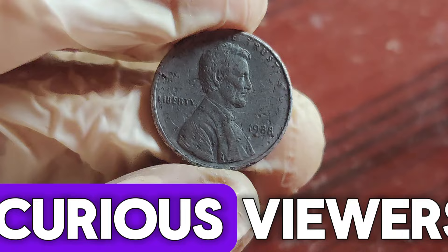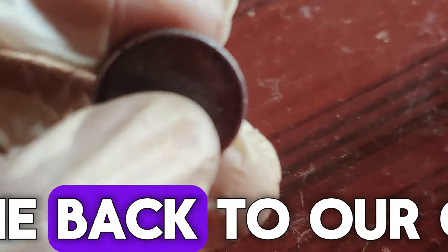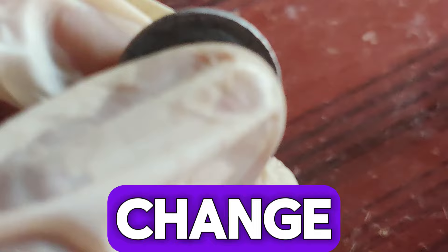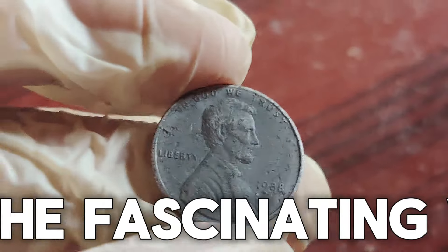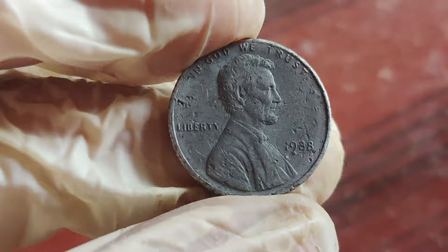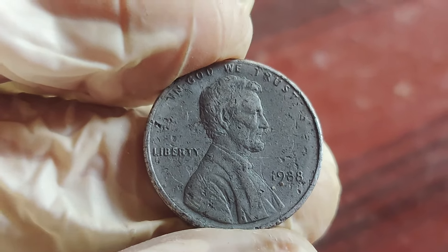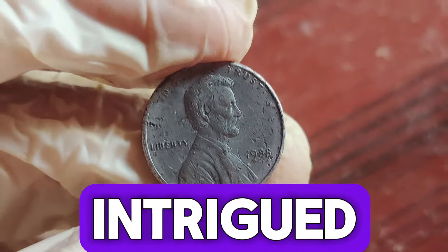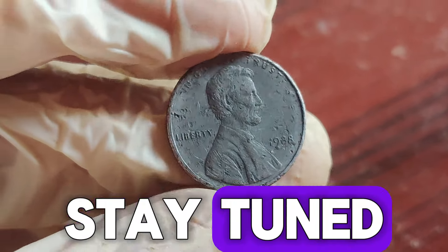Hey coin collectors and curious viewers! Welcome back to our channel where we uncover the hidden treasures in your pocket change. Today, we're diving deep into the fascinating world of the 1988 Lincoln penny. Yes, you heard it right — a single penny that could be worth up to $1.3 million. Intrigued? Stay tuned!